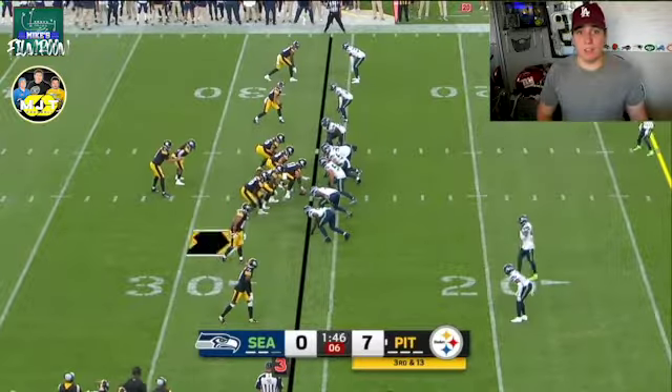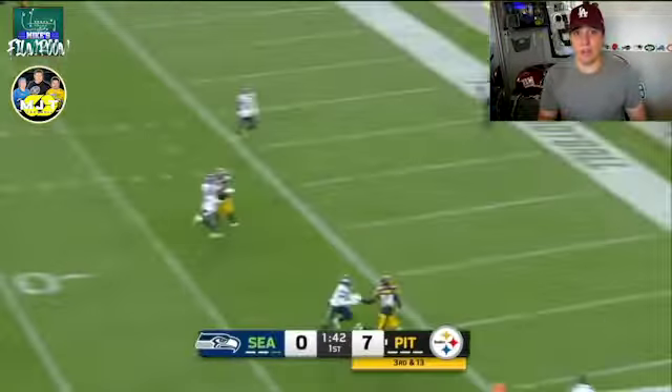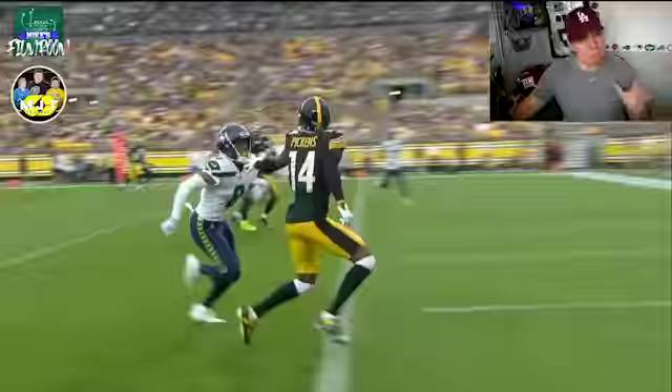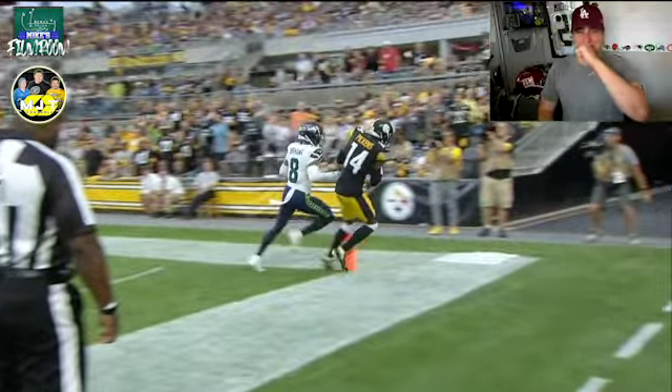One speed release, hesi go route, and toe tap later, we got a menace scoring a touchdown in his first ever preseason game. The route — beautiful. The pass — beautiful. The catch — beautiful. And the toe tap — oh!